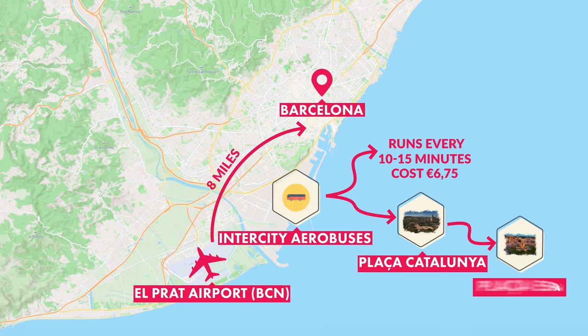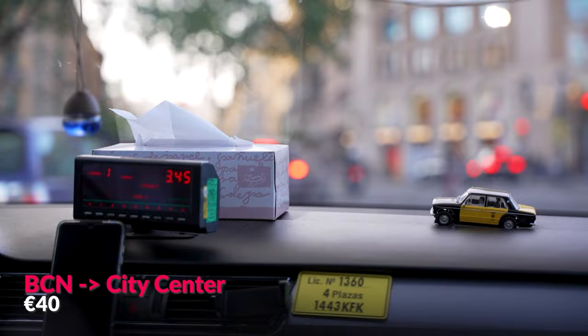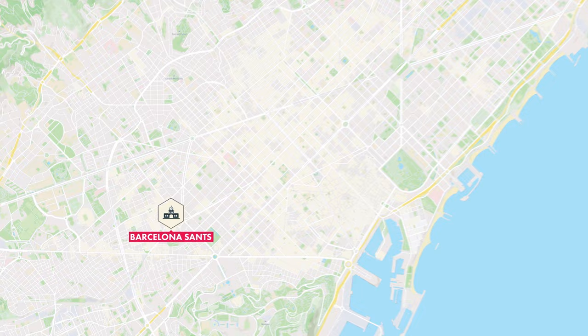The Aero bus costs 6.75 euros and stops at major landmarks like Plaza Catalunya and Plaza Espana. The other option is to take a taxi or use a ride-sharing app. Since the airport is so close, it should only take about 30 minutes to get to your accommodation, with typical fares being around 40 euros. If you're already in Europe or Spain, you may be taking the train into Barcelona, arriving at the main station called Barcelona Sants, from where you're connected to the rest of the city by metro or taxi.